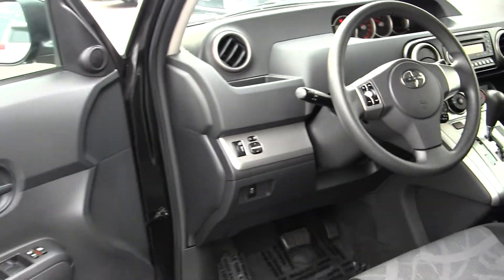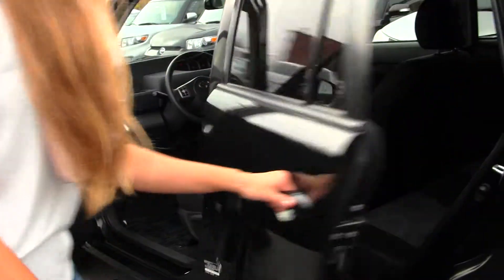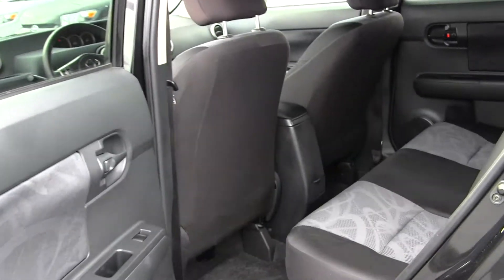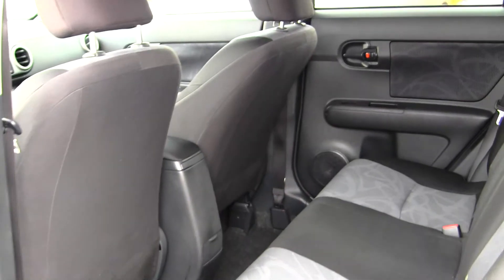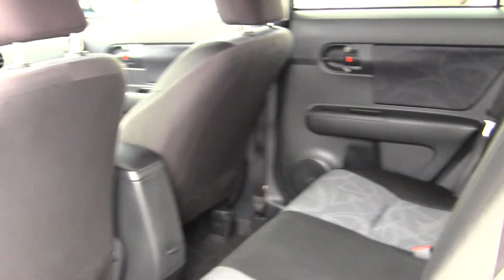It comes equipped with all the power options: windows, locks, and mirrors. The back seat comfortably seats three. You have plenty of leg space back there. Also nice and clean on the inside.